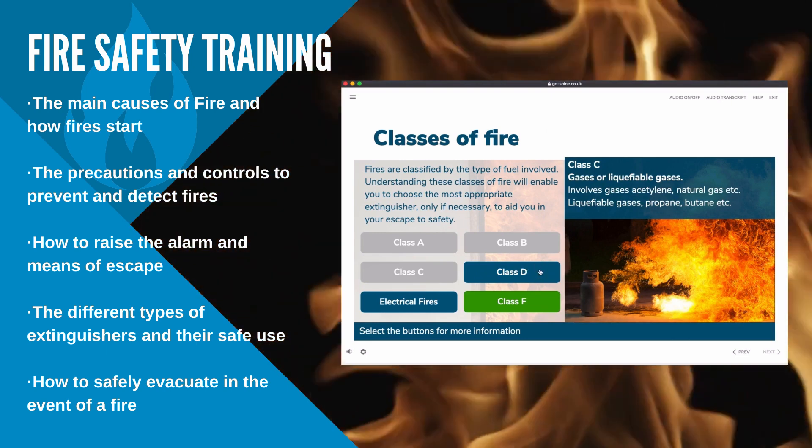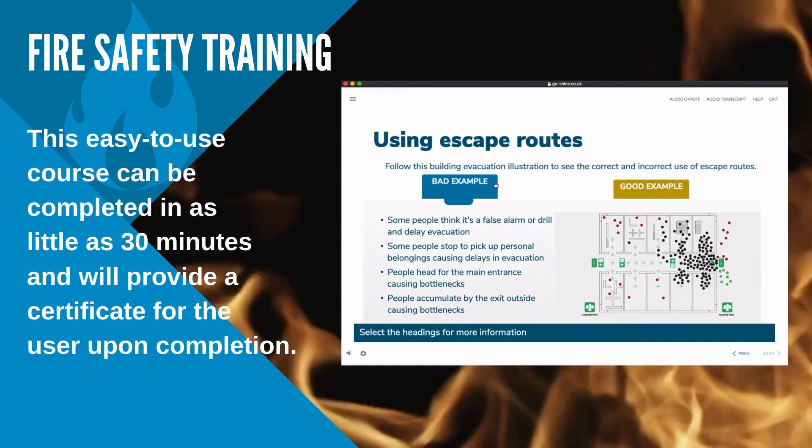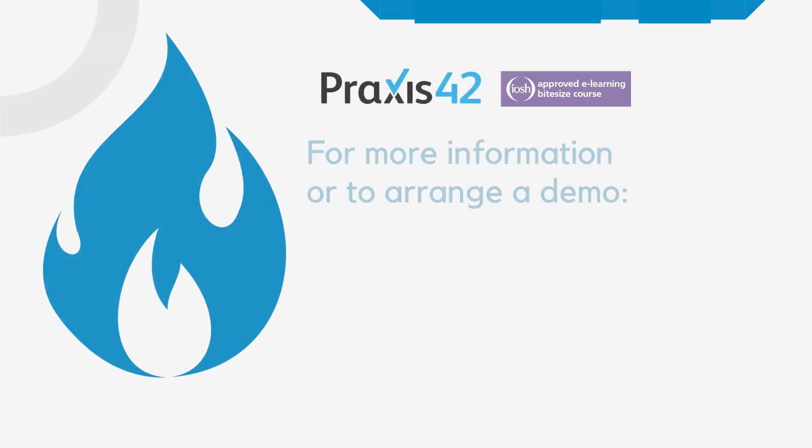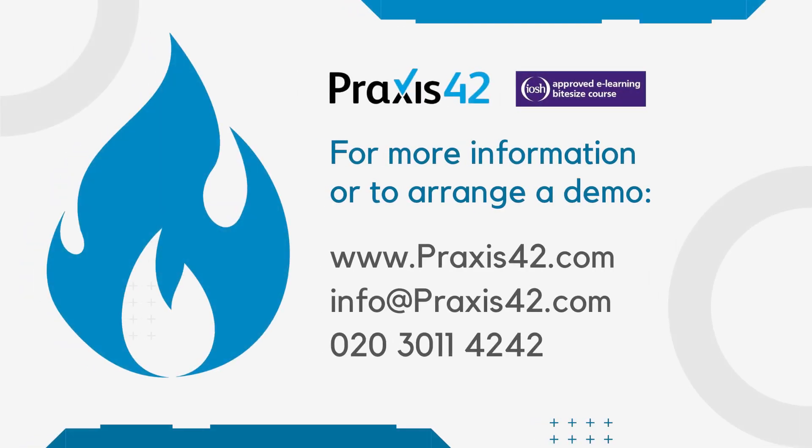This easy to use course can be completed in as little as 30 minutes and will provide a certificate for the user upon completion. For a free trial or to discuss rolling this course out to your organisation, contact us today.